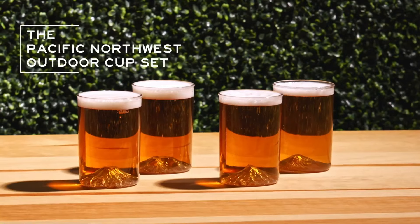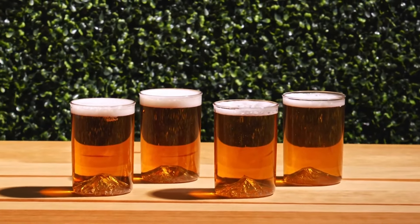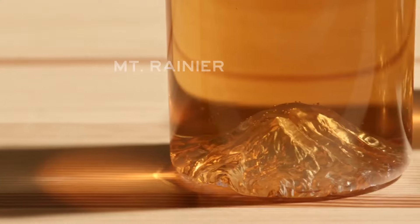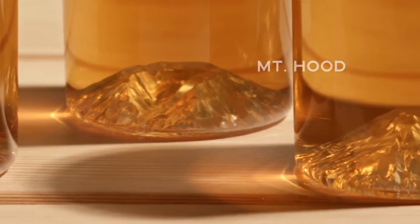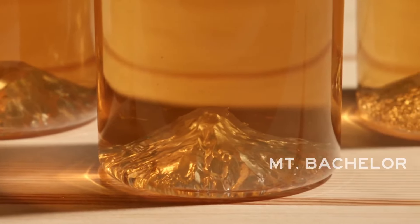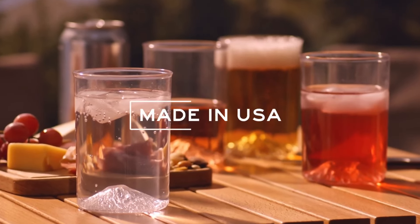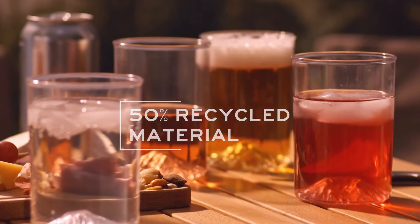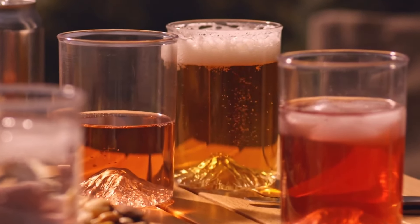What's up Kickstarter? Welcome to the Pacific Northwest outdoor cup set by North Drinkware. This set of four unbreakable plastic cups celebrates Mount Rainier, Mount St. Helens, Mount Hood, and Mount Bachelor. This set is made in the USA from BPA-free, 50% recycled material and features accurate 3D data of the most iconic mountains in Oregon and Washington.